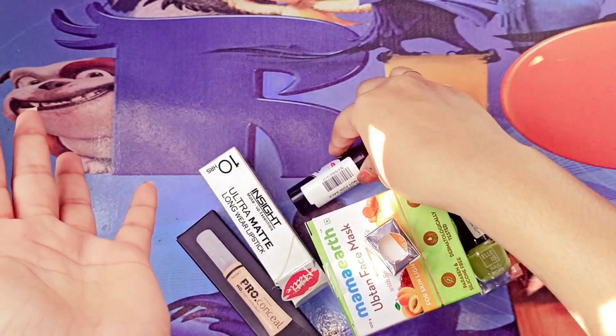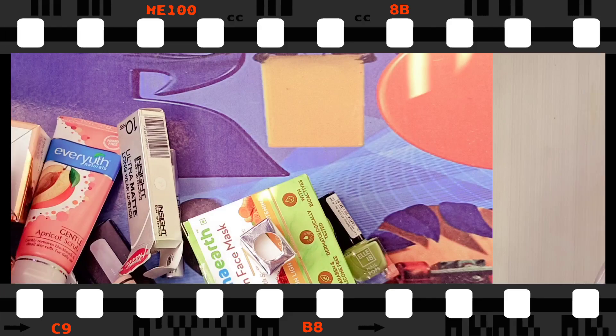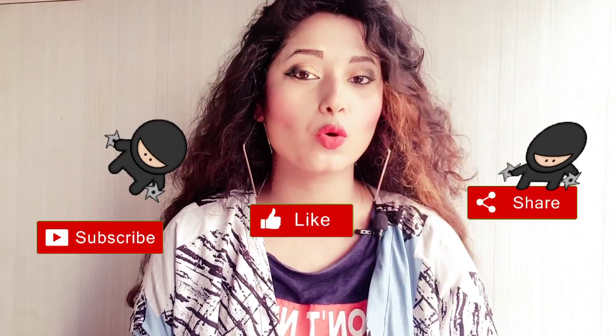So this was my Nykaa super sale shopping haul. If you liked my video, please like and subscribe. If you like any product, go to my description box and you can buy those products directly. We'll see you in a new video — till then, take care and bye bye.